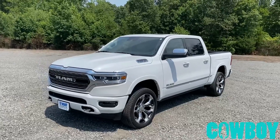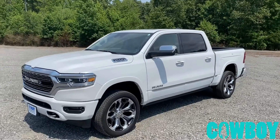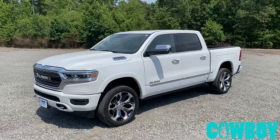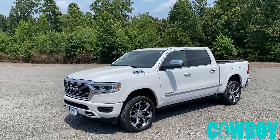Hi guys, this is Dustin with Cowboy Dodge. I'm really excited to show you this truck right here. This is a new arrival — just got traded in. A really good friend of mine traded it in, and this one actually used to be my demo when it was new here on the lot.